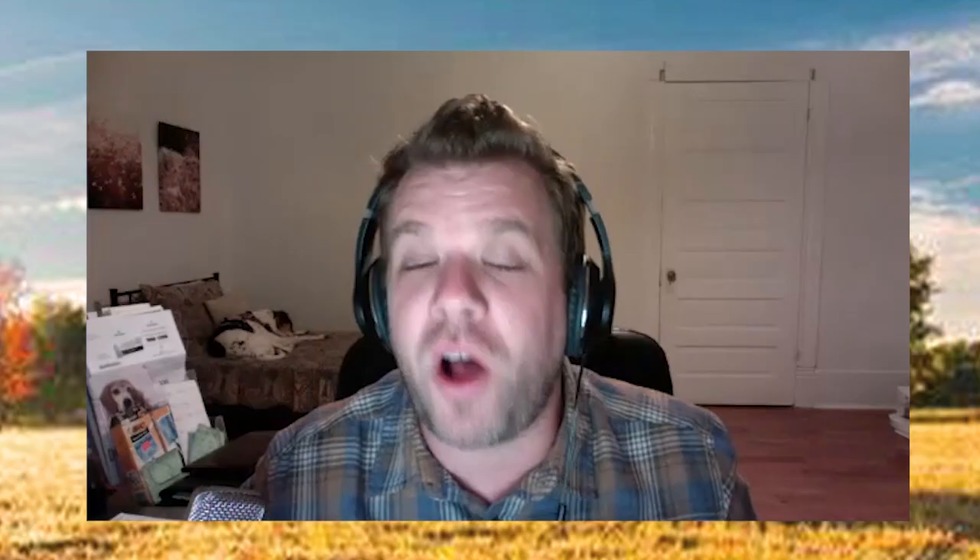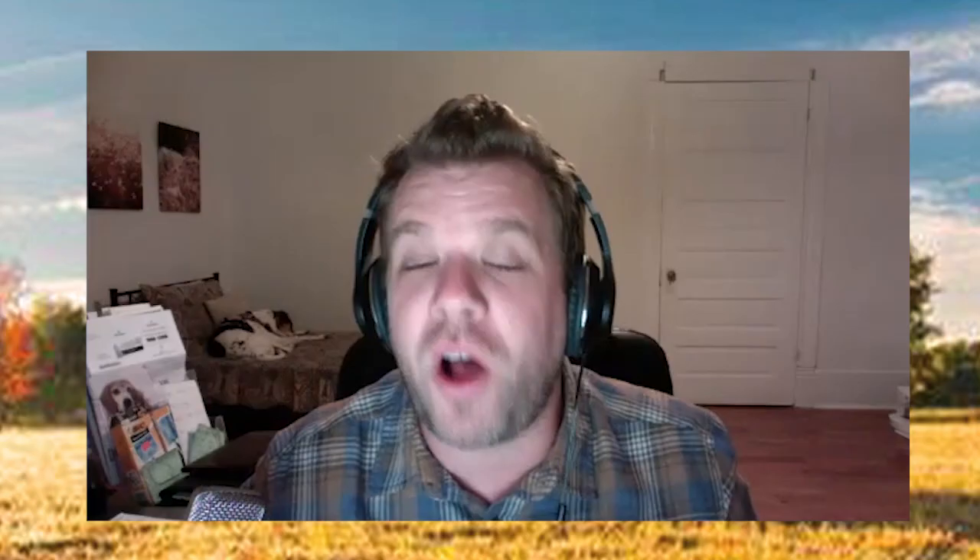A huge thank you to all of our wonderful sponsors. Today's episode is brought to you by none other than Kelzine. Don't forget to scan the QR code on the screen to listen to all of our full episodes on all podcast platforms.